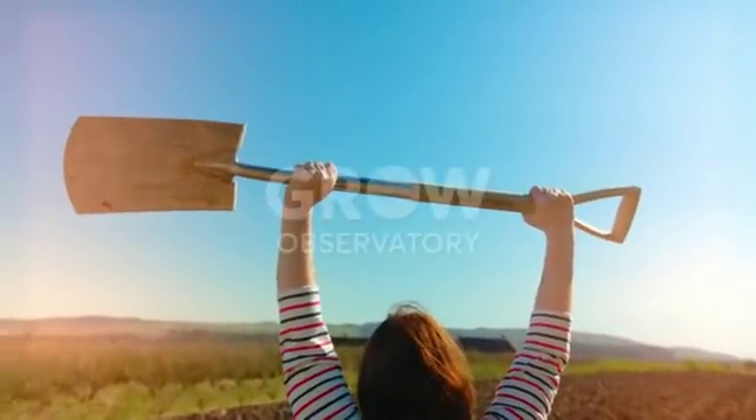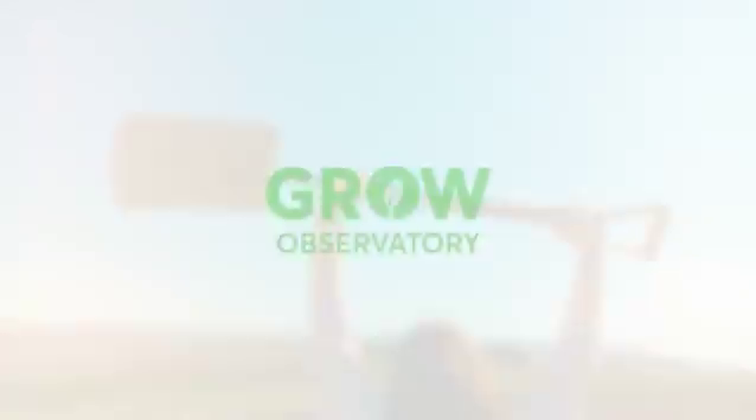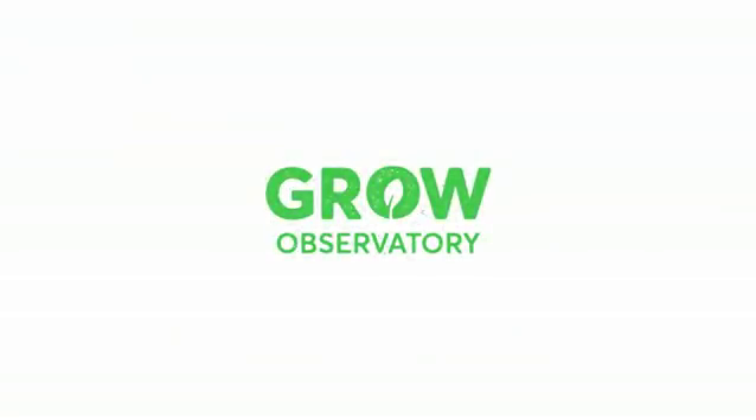Sign up for the First Grow Observatory online course and join the new community of soil champions.